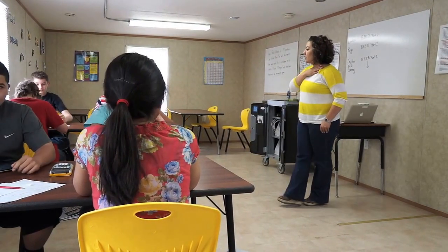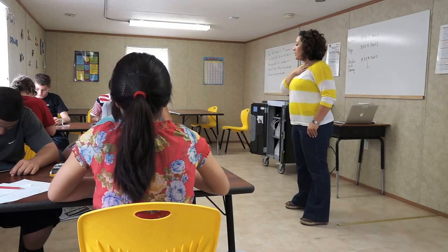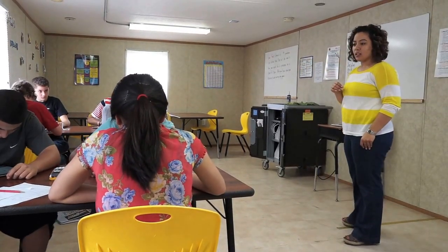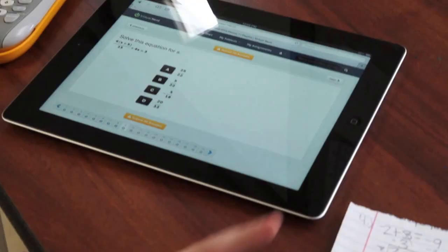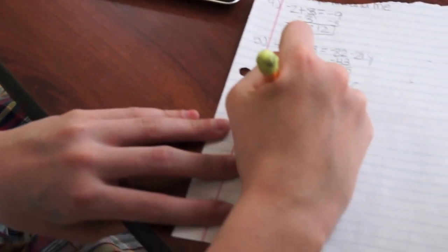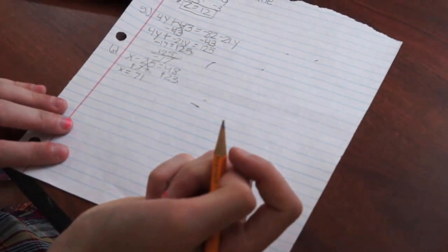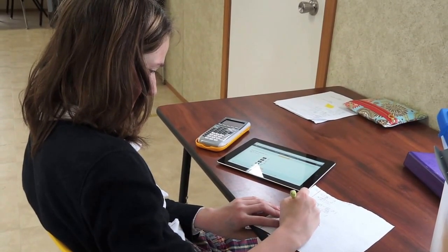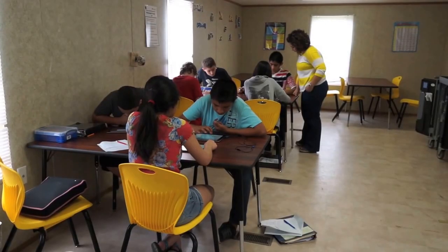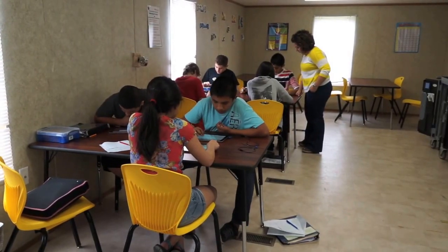Guys, you need to log on to Virtual Nerds. On a typical day, my kids will come in and they will log on to the website where I have assigned them different lessons. Sometimes everybody in the classroom is assigned the same lesson. Sometimes I have a few that are ahead, working sometimes even three and four lessons ahead of another person.